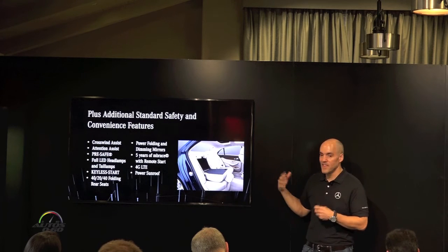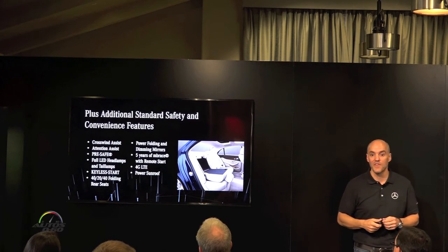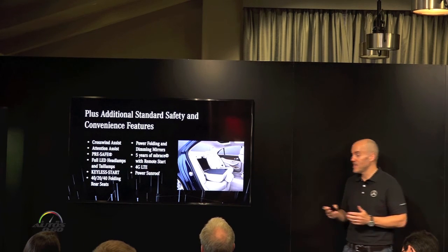Finally, just a list of safety features — safety and convenience things that are included in the car, which really bring a lot of value.